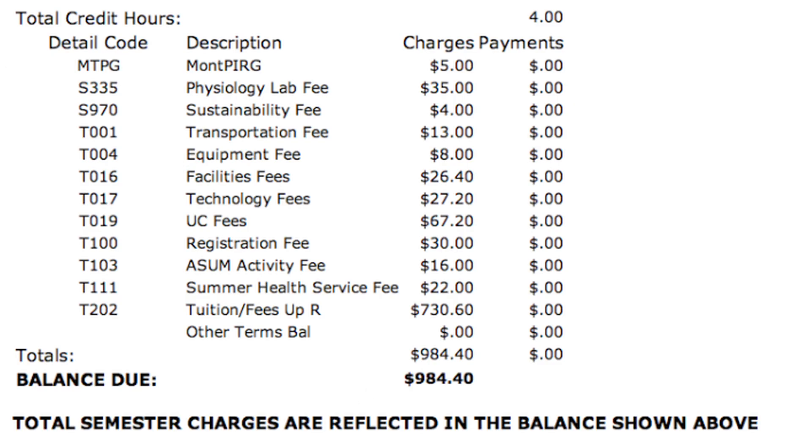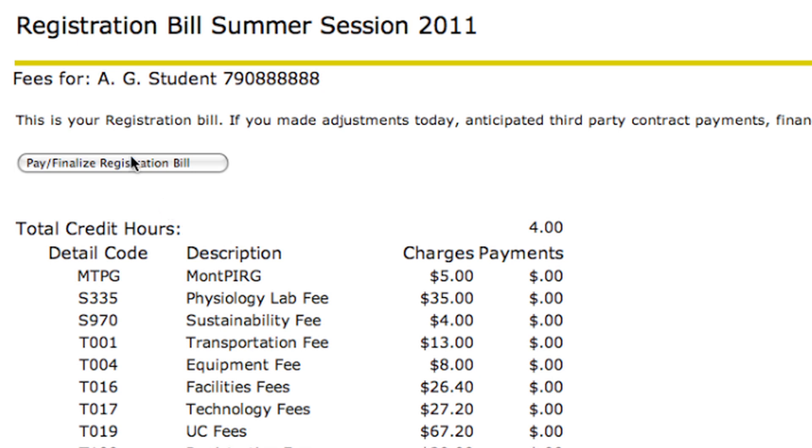Your registration bill will appear. Review your bill to make sure everything is correct. If it is, click pay and finalize registration bill.